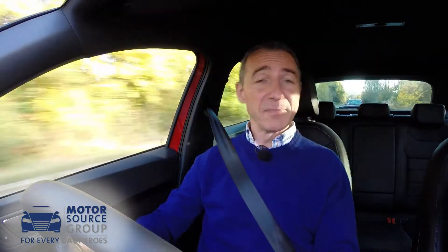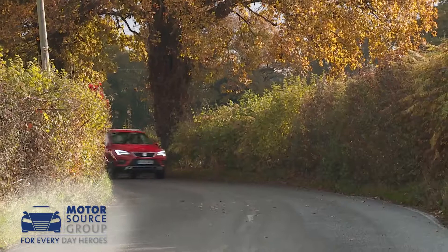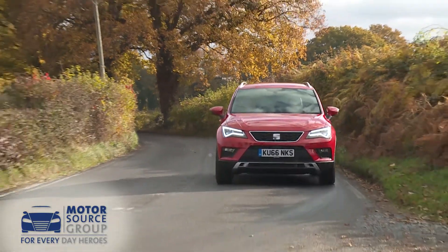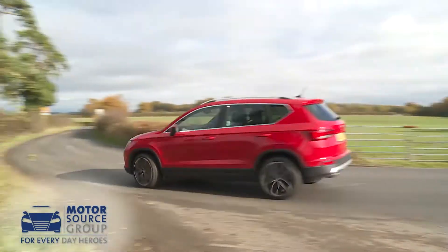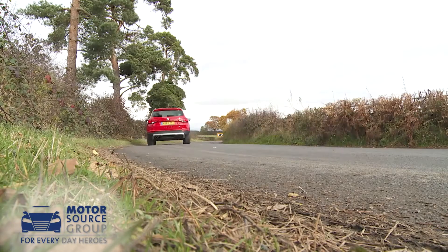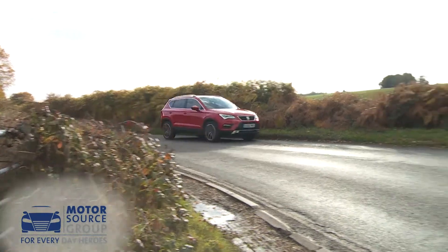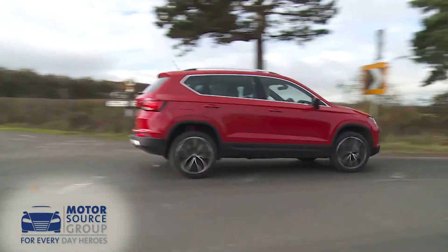You wouldn't expect a compact crossover of this kind to be very good to drive, but as you'll discover when you hit a few twisty roads in this Attica, a pleasant surprise is in store. Drive at seven or eight tenths and there's pretty much no difference between the dynamic responses you'll get from this Seat and those of the Leon hatchback it's based on. Only when you really push on do you realize the limitations of this model's high center of gravity.